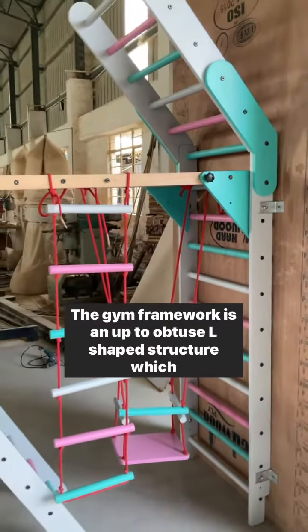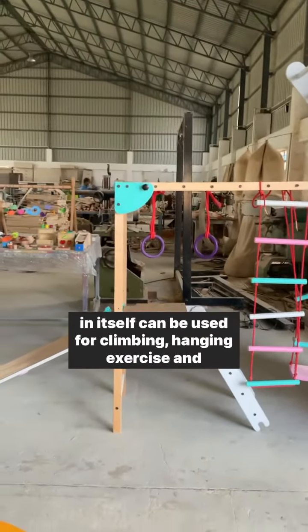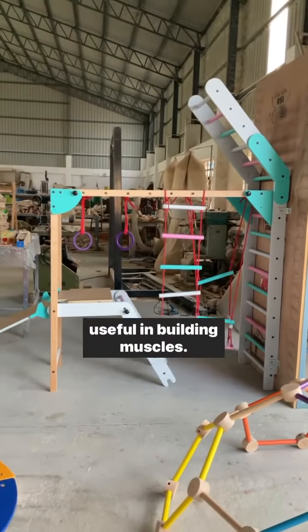The gym framework is an obtuse L-shaped structure which in itself can be used for climbing, hanging exercise, and is useful in building muscles.